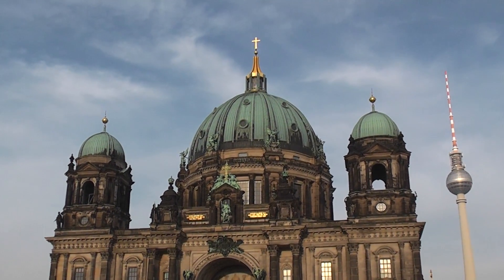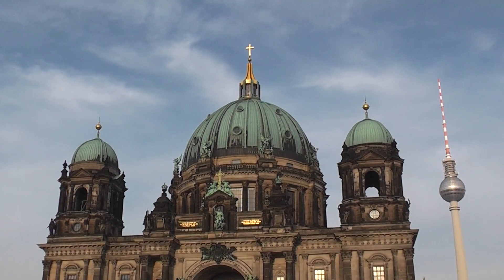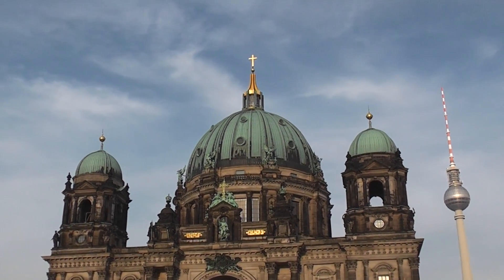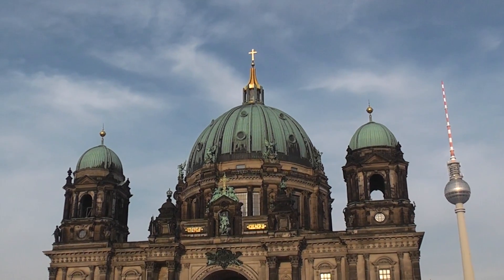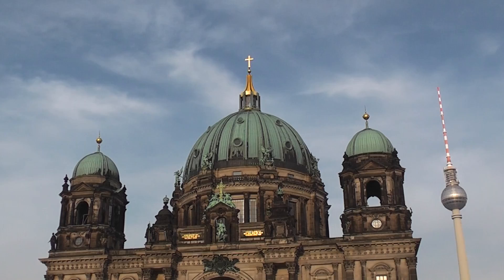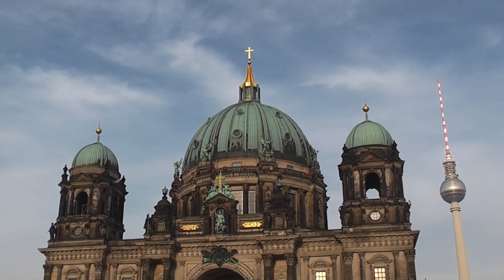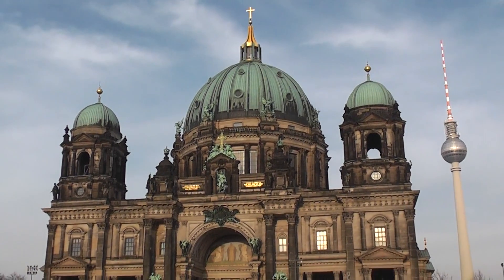Here is the Berliner Dom that Steph was talking about before, and on the right of the screen we've got the satellite tower with the revolving restaurant in the big silver ball — it gives you a 360 degree view of Berlin, which is pretty impressive. We haven't had the chance to go up there; we got a review that said it was a pretty crappy view anyway, so we decided not to. But this is the Berliner Dom.